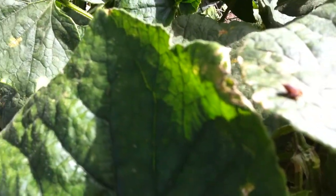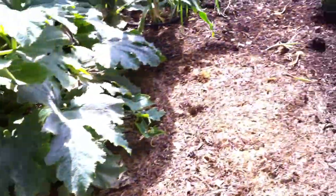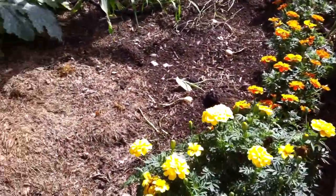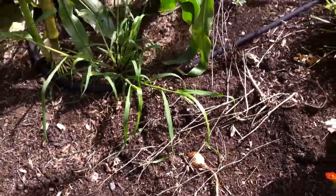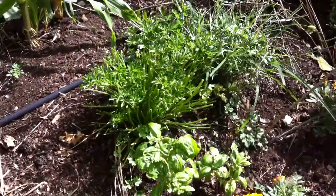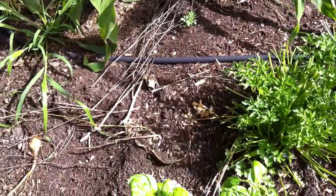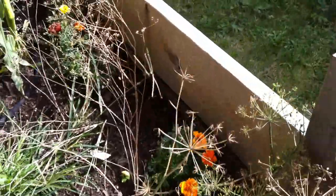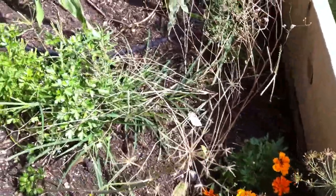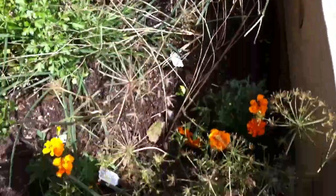I planted some onions and I thought they wouldn't do too well, but as you can see I'm ready to pull the onions out because I do have a scattering of onions. My herbs are still growing very well — I keep cutting them back and they keep growing, so I keep harvesting and dehydrating and I'm getting a nice stock of my herbs. This is my dill, all set and ready to go.